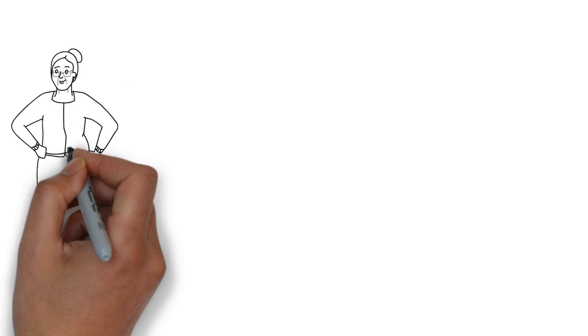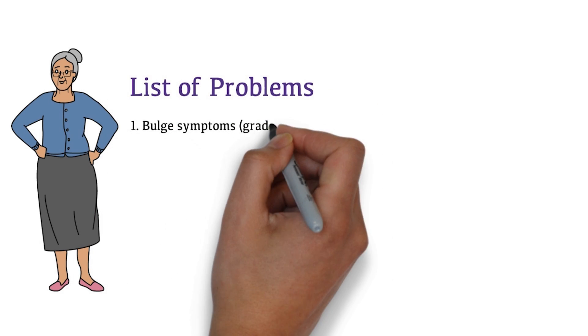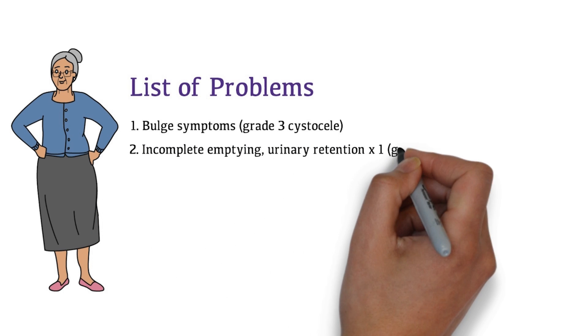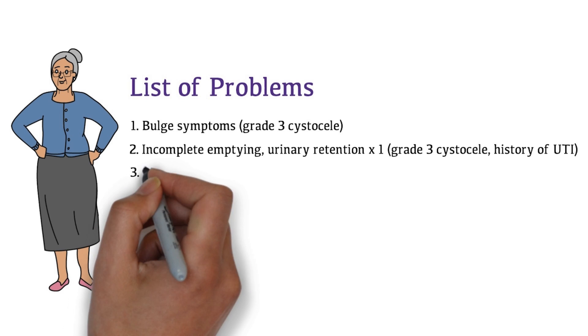Let's come up with a treatment plan for Mrs. Watson. What are her problems? First, bulge symptoms — she has a grade 3 cystocele. Second, incomplete emptying and one episode of urinary retention requiring catheterization. She has a grade 3 cystocele and had a urinary tract infection in the past.